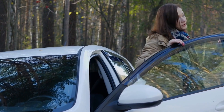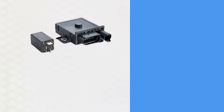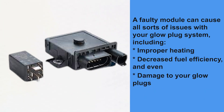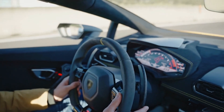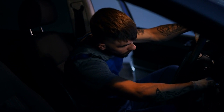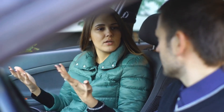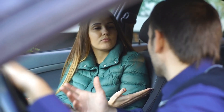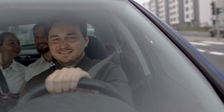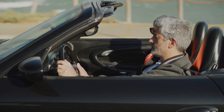Faulty glow plug control module — a faulty module can cause all sorts of issues with your glow plug system, including improper heating, decreased fuel efficiency, and even damage to your glow plugs. To avoid these problems, keep your glow plug control module in good shape and check it often. If you have trouble starting your engine or notice the glow plug light on your dashboard is flashing, it's best to have the module checked and, if necessary, replaced.